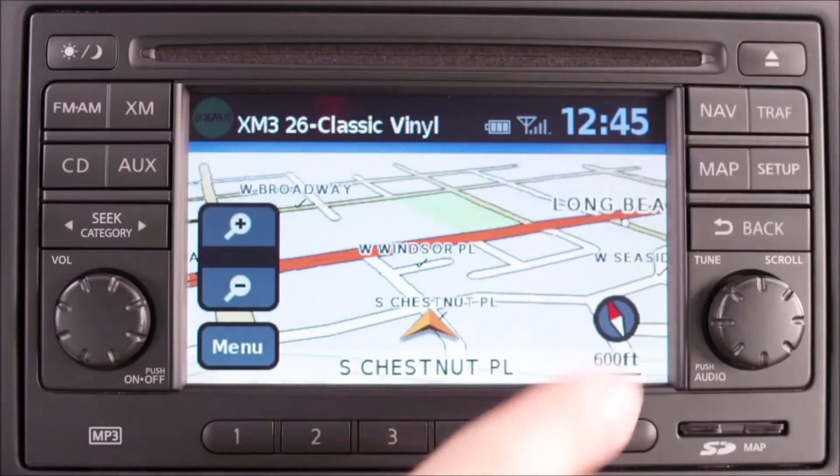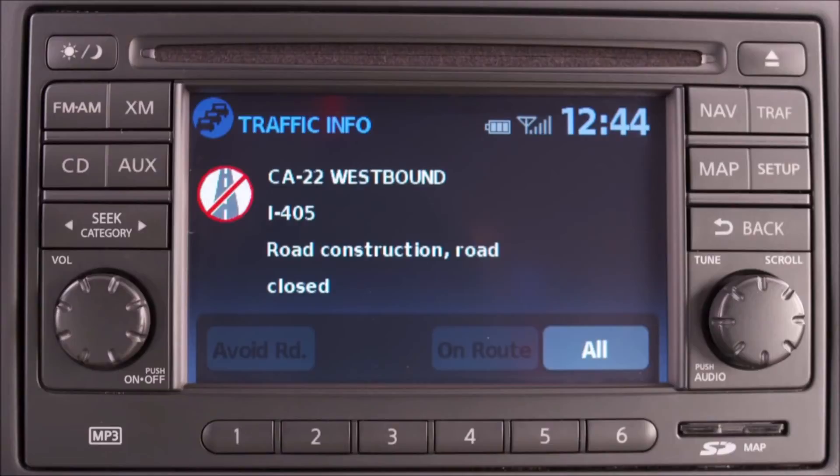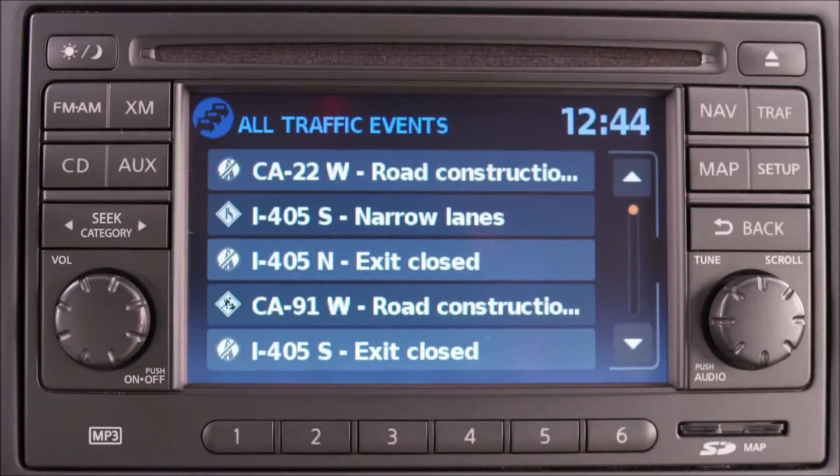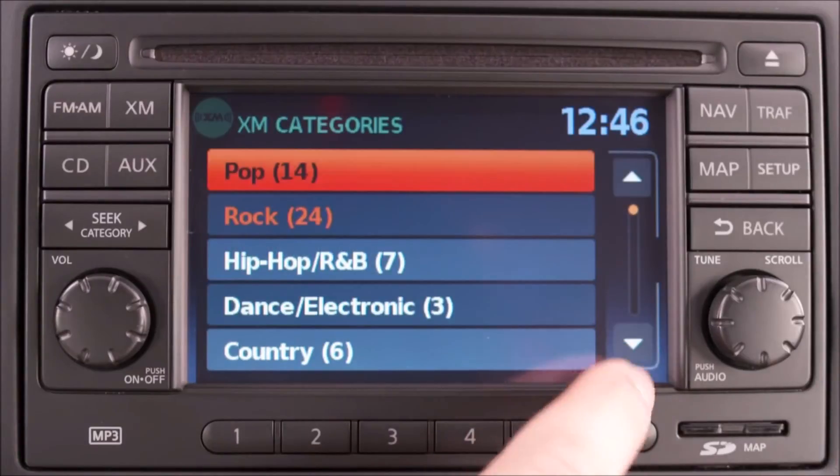And finally, there's the Nissan Navigation System. Of course it helps you from getting lost like any good navi, but it also has features you'll use every day like real-time traffic updates, and you can easily navigate XM radio channels and your iPod menus.